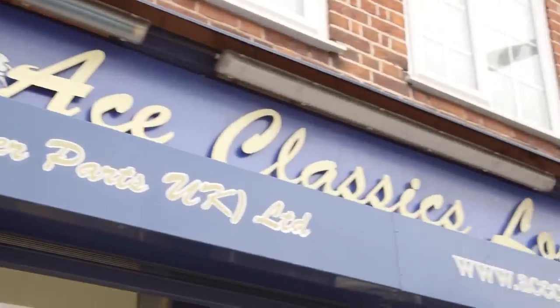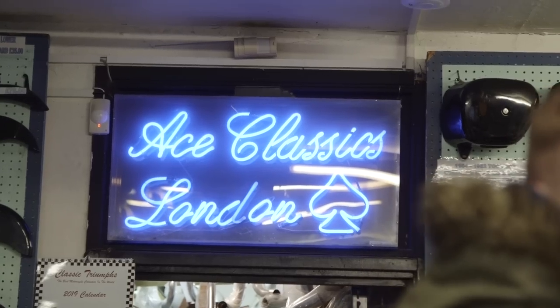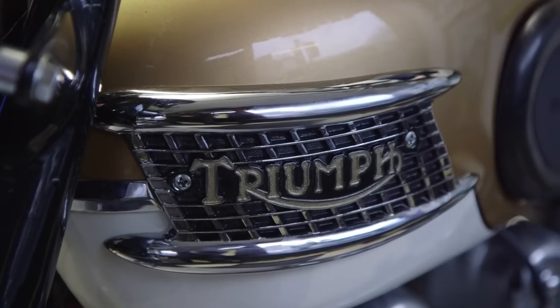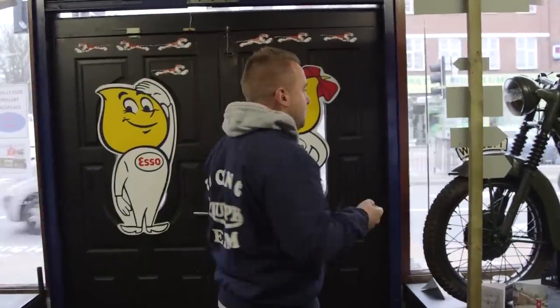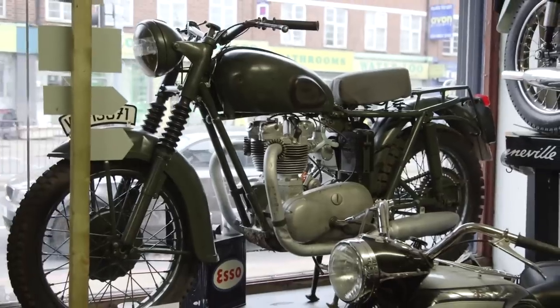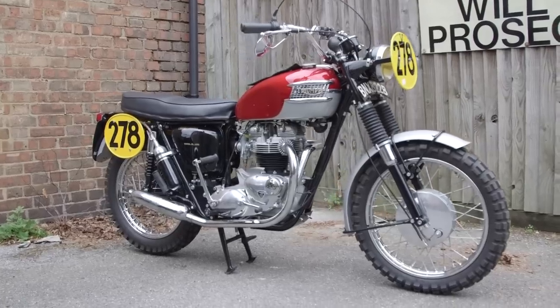Hi there, I'm Kev from Race Classics — this is my shop and we specialise in classic Triumphs. Today I'm going to be talking to you about three Steve McQueen replica bikes we've built: one being a Desert Racer, one being a Great Escape bike, and another being an ISDT bike.